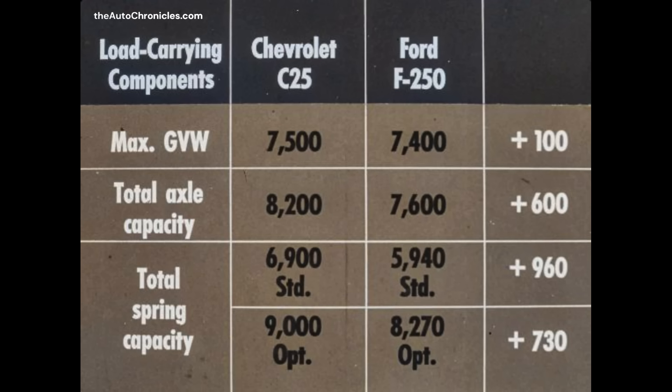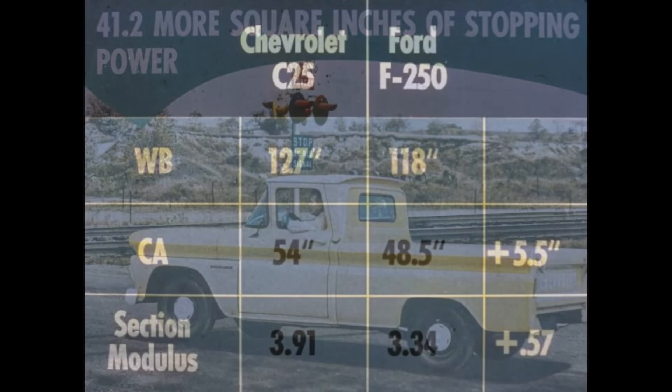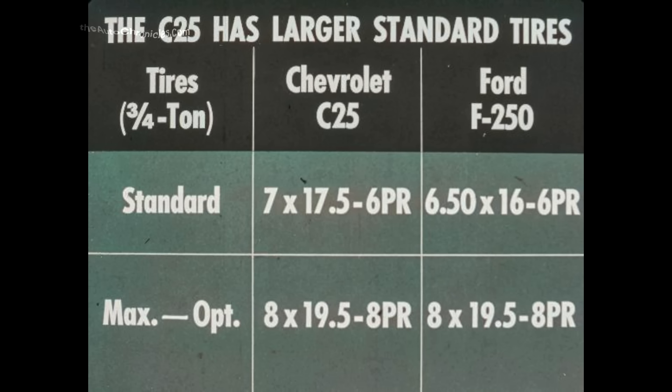And 730 pounds more capacity with optional springs — a very impressive story for any value-conscious buyer in any business. Chevrolet C25 series also leads Ford in total square inches of brake lining — a big 41.2 more square inches of stopping power, for greater safety and longer brake lining life. Chevrolet's three-quarter ton truck has a longer wheelbase, a CA that's five and a half inches longer for better front axle loading, and a higher frame section modulus for greater frame strength and rigidity. The C25 has larger standard tires, meaning greater tire capacity for longer tire life.